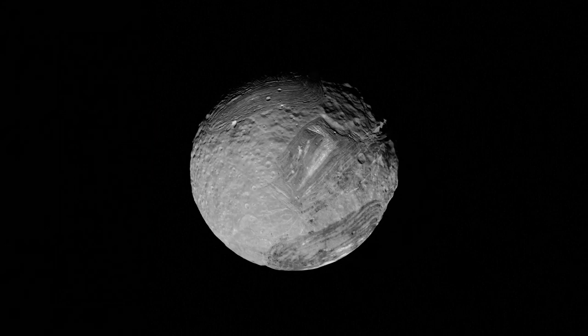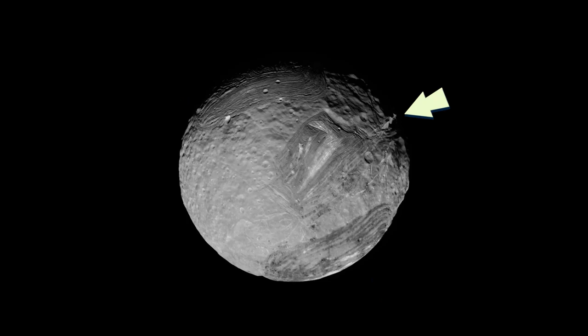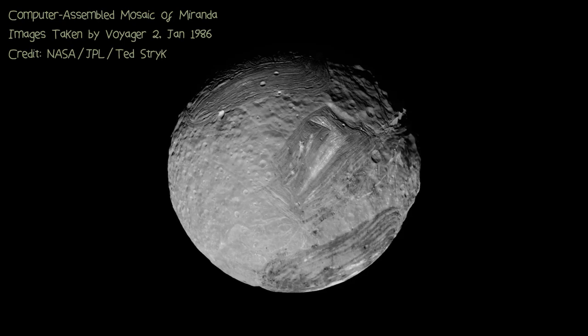This is Miranda. It's the smallest of the five major Uranian moons at roughly 470 kilometres across, and as you can see from its surface, it's a collage of craters, coronae and cliffs. This gorgeous photo was taken in 1986 as Voyager 2 flew past Uranus, capturing this crystal clear image of the chaotic Mirandian surface.